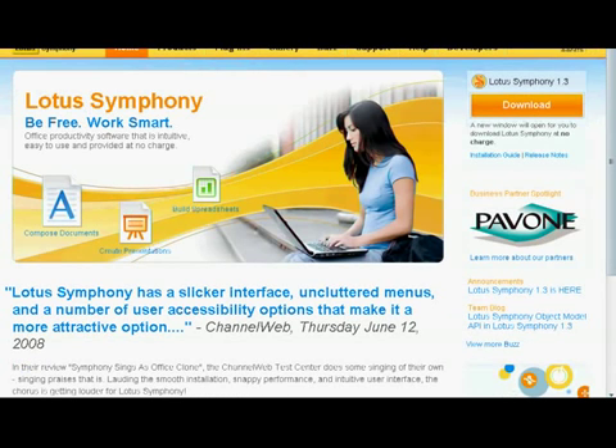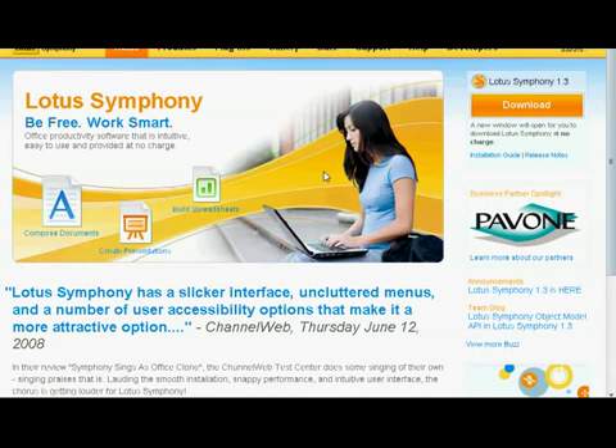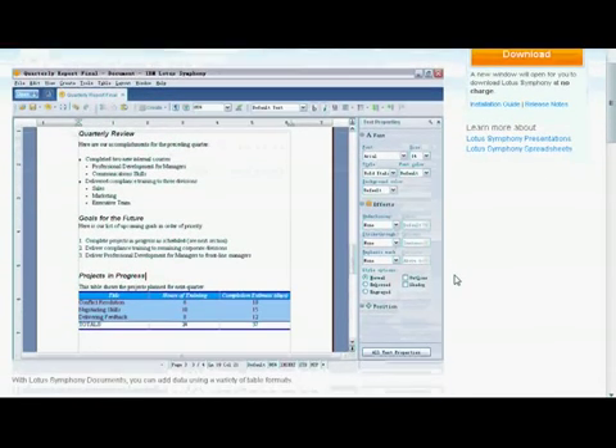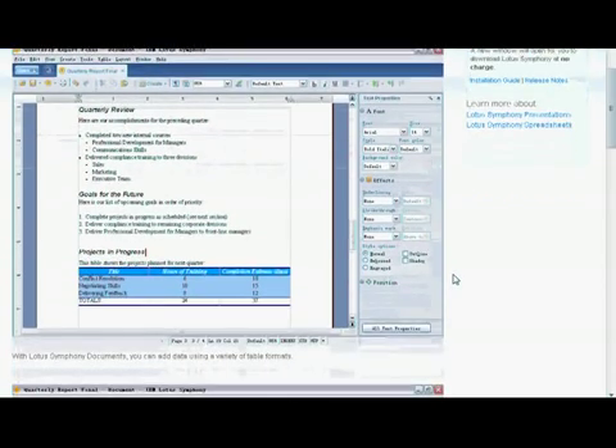There's also something from IBM — Lotus Symphony — which is going to give you something to do your documents, presentations, and spreadsheets. This is also free. I know it runs on Windows and Linux. You can always go to the website and check this application out. It looks like IBM put some work into it — it looks clean and professional. I'm bringing this up because I don't think a lot of people have really seen Symphony. That's just one quick screenshot.